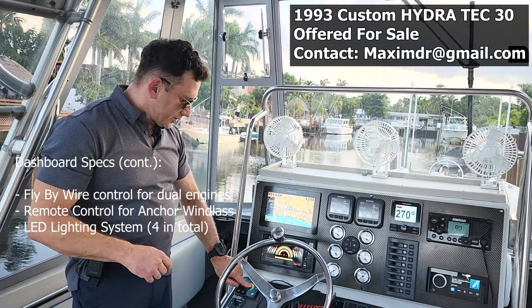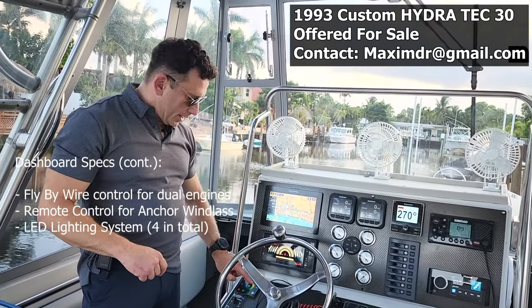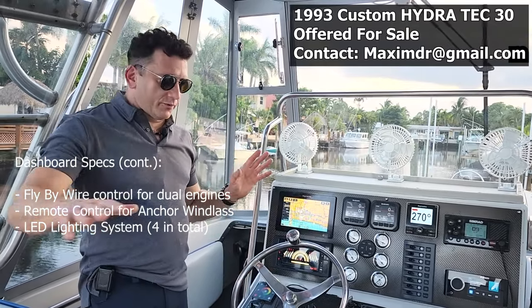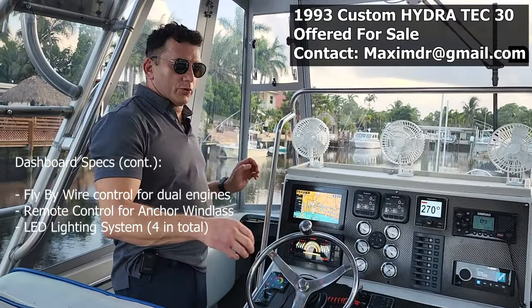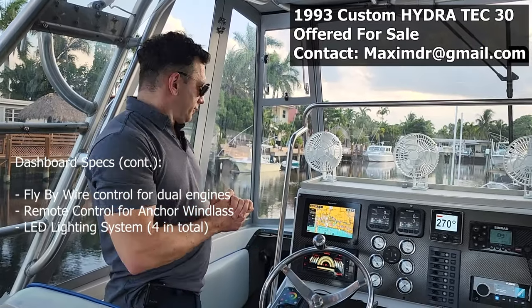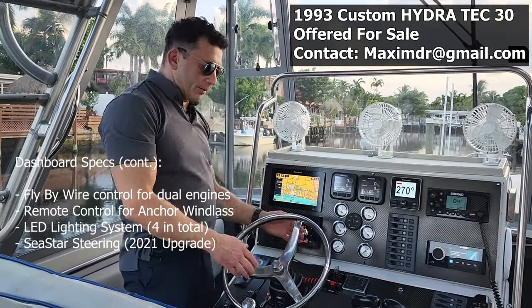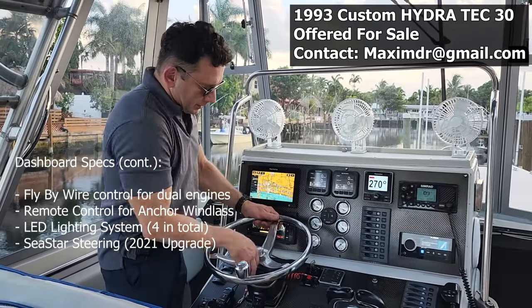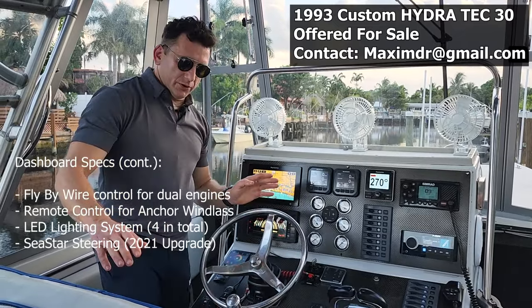Right here we have a system of LED lighting and you can change it to any color you want. There are four of them, one in each corner of the boat, and we ran this wiring throughout. The steering is C-star and was upgraded in 2022 — it's brand new and you can tilt and adjust it to any direction you want.